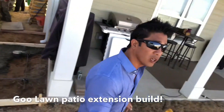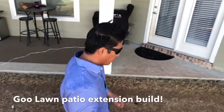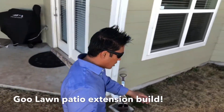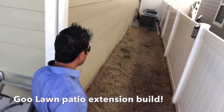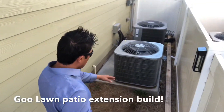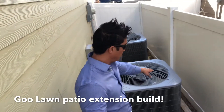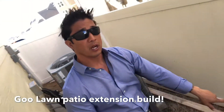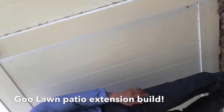I want to show you something else over here. There's erosion occurring on the other side of the house by the AC unit, and what we're gonna do is pour concrete on this other side by the AC. We're gonna run some forms and concrete this AC area and the other side where there's a lot of erosion occurring, as you can see down here by the dirt.